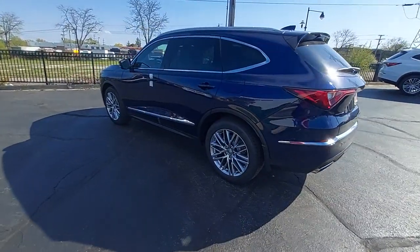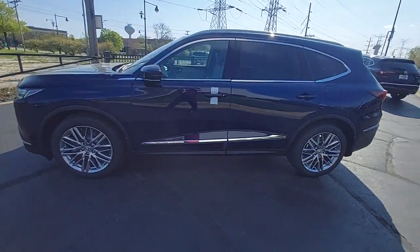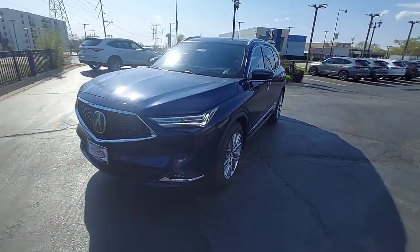This could be the car for you. The 2023 Acura MDX. Experience the power, luxury, and superior handling of the MDX.